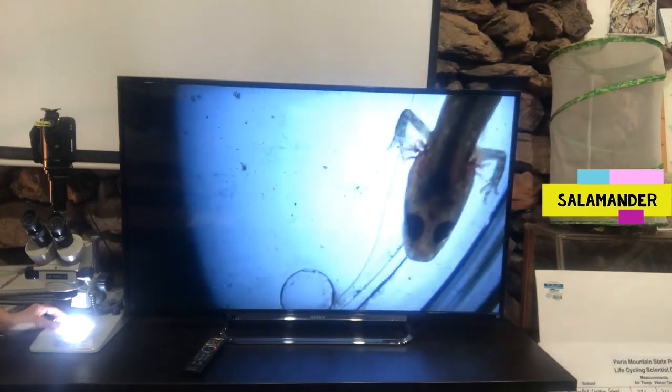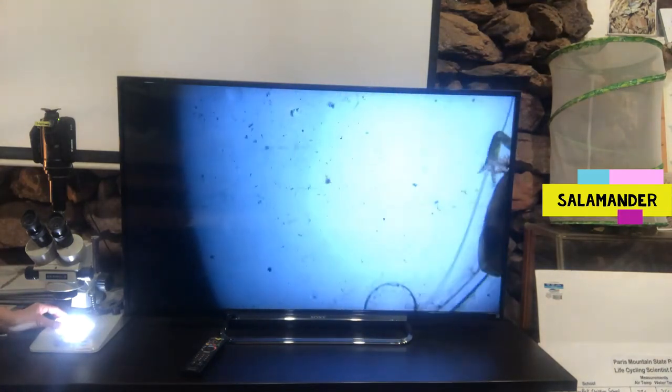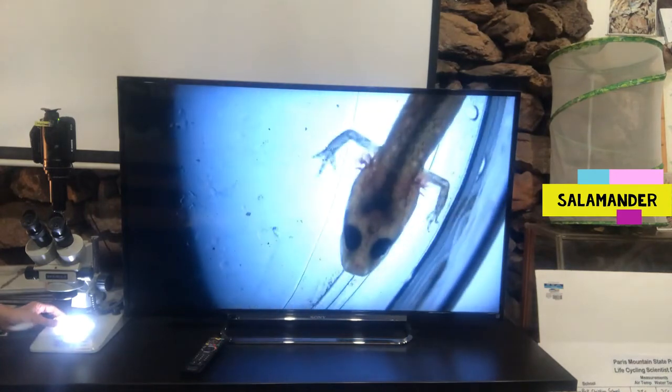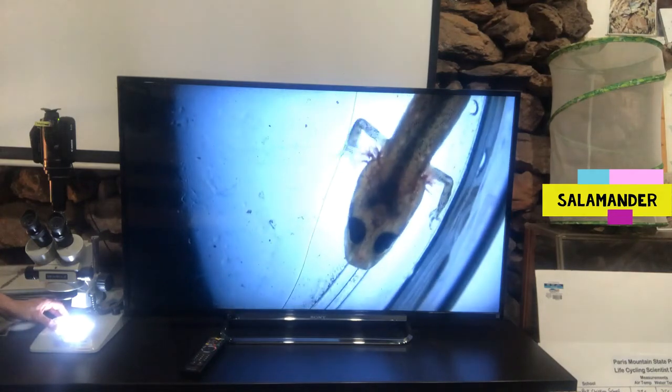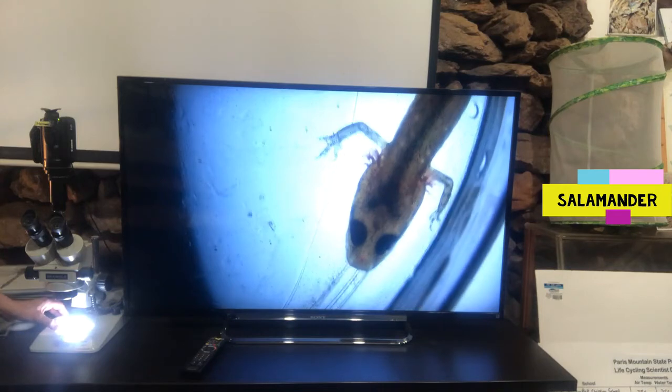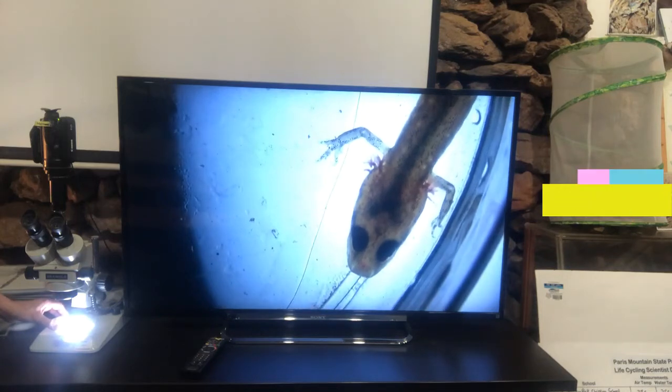So we have the salamander. It has the body shape of a lizard, but we know it's actually not a lizard — it's a salamander and also an amphibian. Can you think of another amphibian that hops around here? I'm thinking of the frog. The frog and the salamander both go through metamorphosis. It isn't as obvious a change with salamanders as they keep their body shape, but this one will be living on land when it grows up.